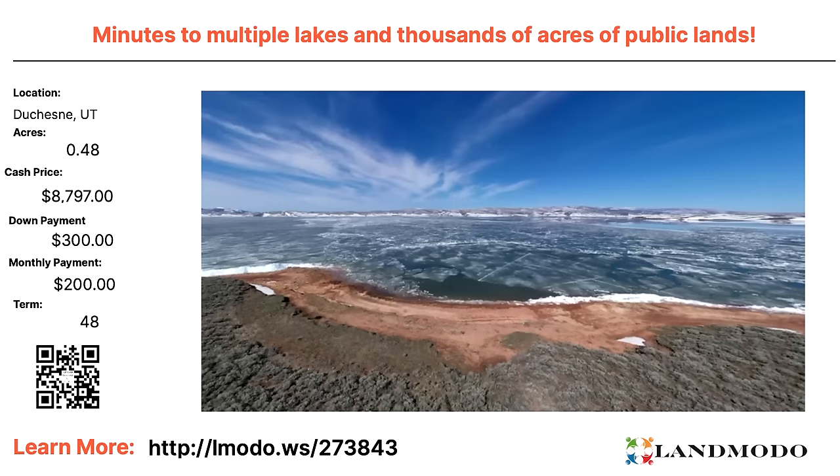Heading over to Utah — almost a half acre, $8,797 with $300 down and $200 a month for 48 months. Property number is 273843.